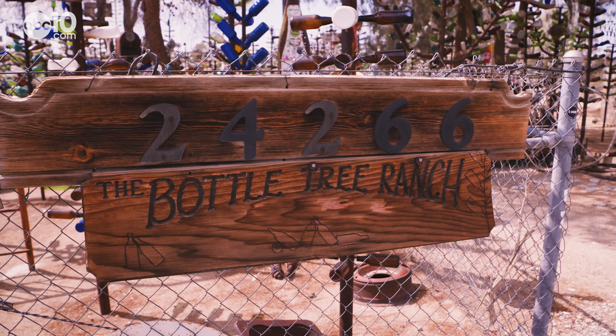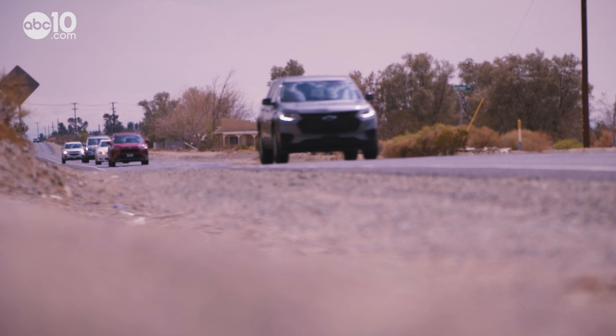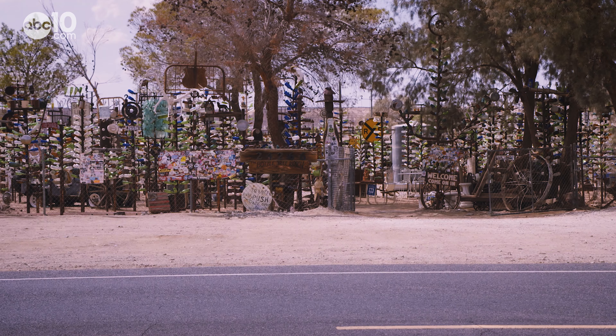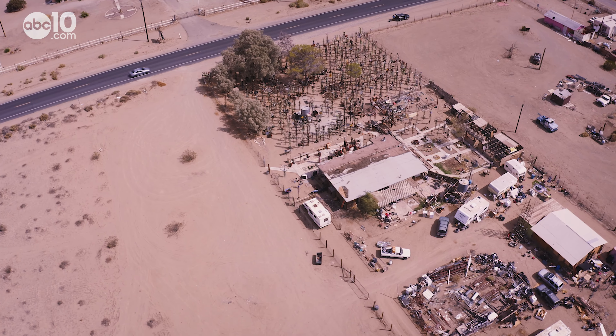Blue ones, green ones, brown ones, and even clear ones like leaves on trees. The wind shakes colorful bottles hanging from a metal tree trunk planted on a sandy lot in the town of Oral Grande. You know, this is kind of just like a bit of color in the bleak desert here.